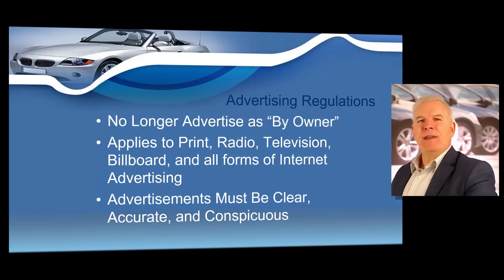Next, I want to cover very important advertising regulations. The following advertisement regulations apply whether you are advertising in print, radio, television, display, all forms of internet advertising, and any other type of ad medium. Advertisements by dealers must be accurate, clear, and conspicuous. One point to always remember is since you are a Texas dealer, you can no longer advertise by owner — you are not an owner, you're a dealer, so you have to advertise as a dealer.